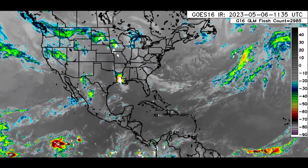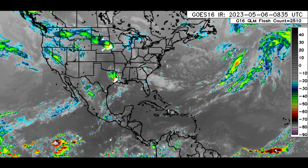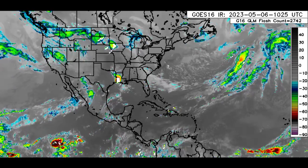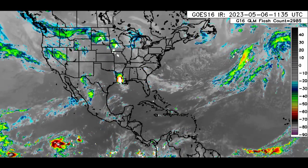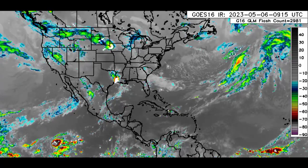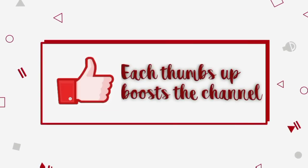Hey everyone, it is Dani and welcome to this update video. I hope you're all having a really fantastic day thus far. We'll be taking a look at what is happening across the tropics, looking at both the Pacific and Atlantic basins. Please do subscribe and tap the notification bell if you haven't yet done so, so that you never miss an important update.